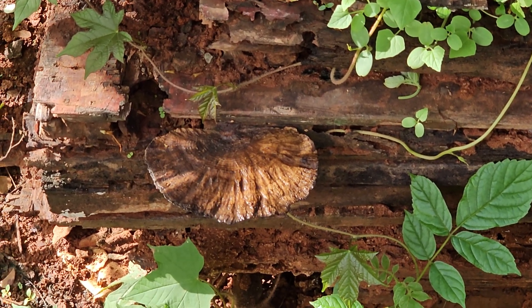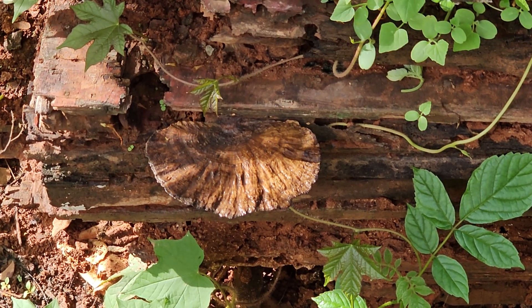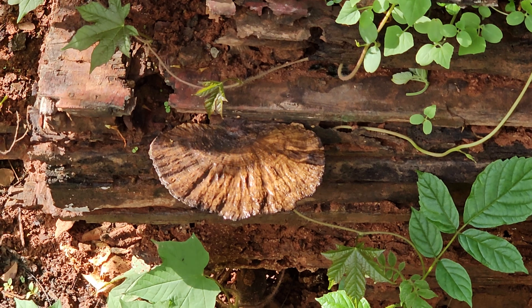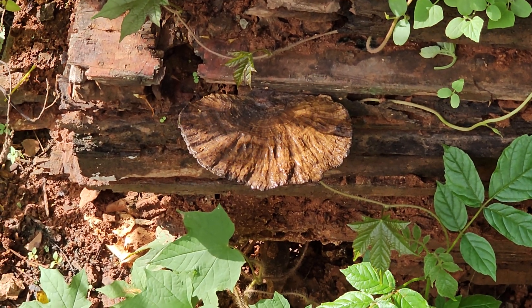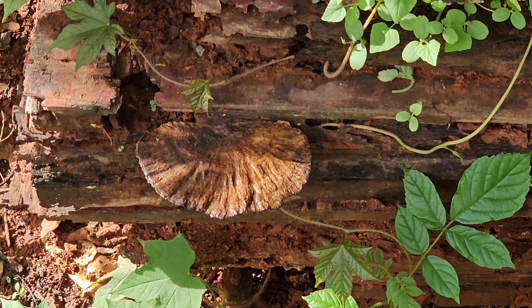This looks like a community-based trophic association between the termites as well as the basidiomycetes, working together for the mineralization of the organic matter in this timber.